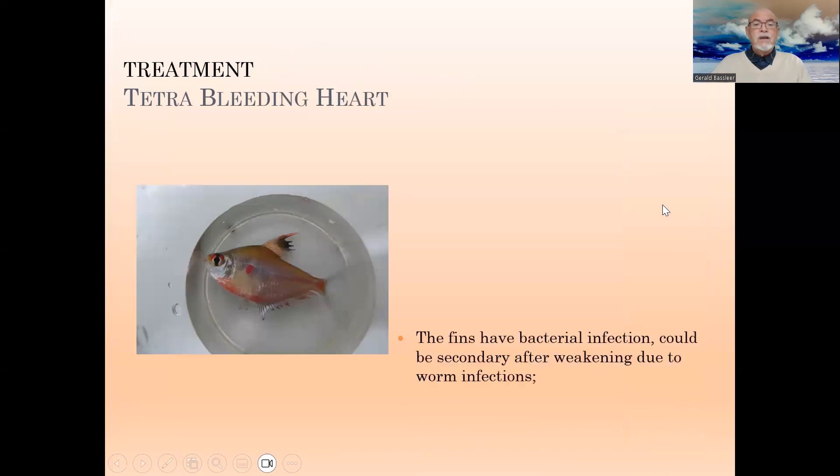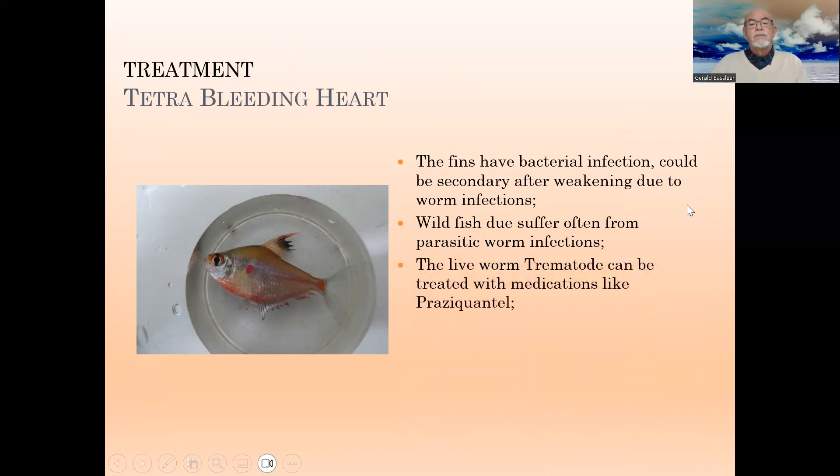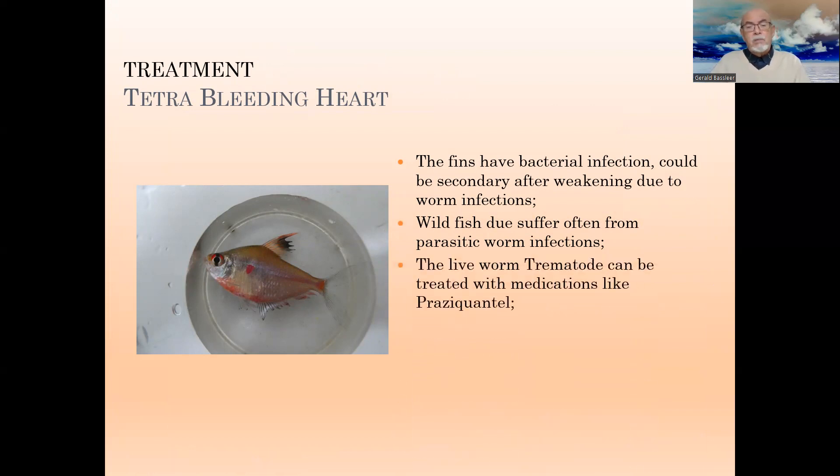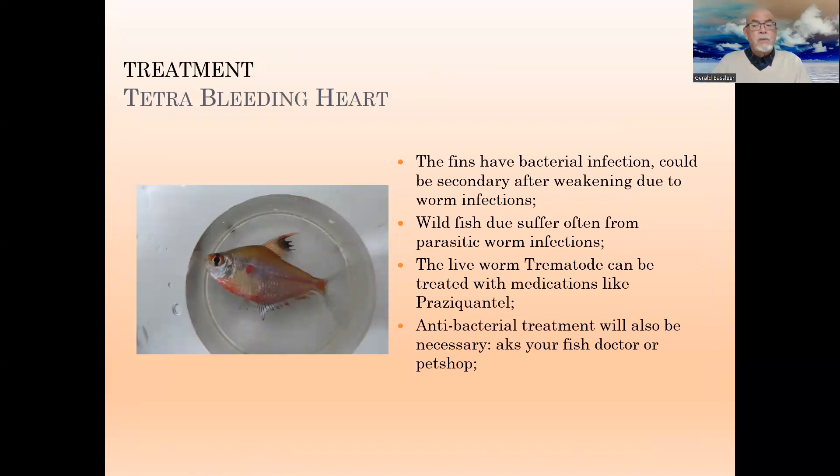This bleeding heart tetra's fins had a bacterial infection, and we could conclude that it is secondary after weakening due to the worm infections, because wild fish often suffer from parasitic worm infections. Here the live worm — the trematode — can be treated with medications like Praziquantel, and at the same time you should think about applying an antibacterial treatment.